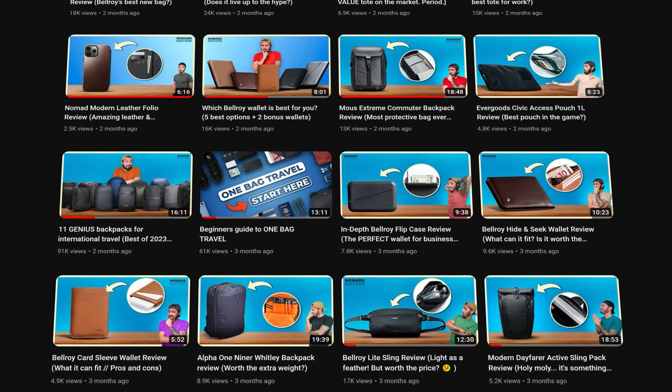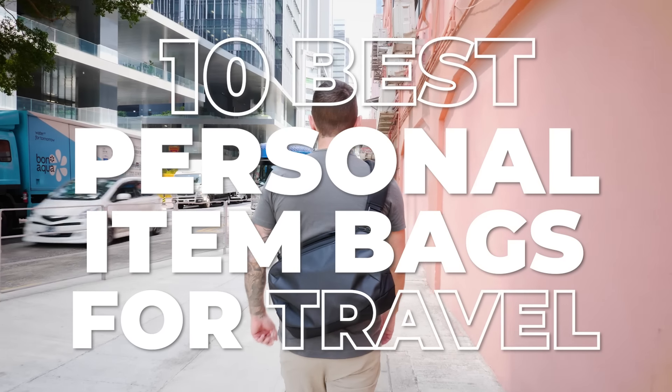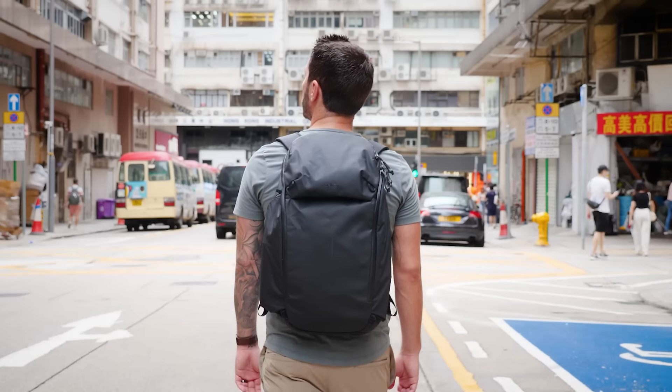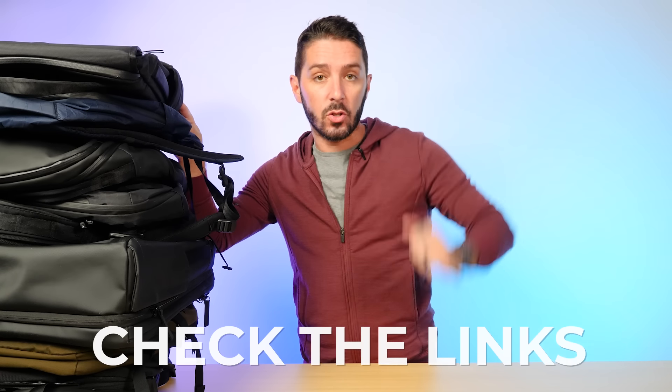After reviewing hundreds of backpacks on this channel, I've picked out my 10 favorite options that you can use for a personal item on your travels. The best part about this video is that each one of these bags we're going to talk about has their own in-depth, independent review, which you can find linked in the description below.